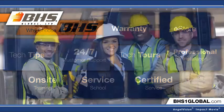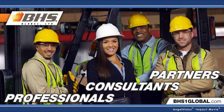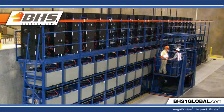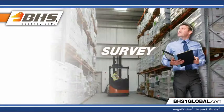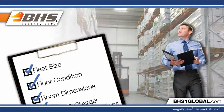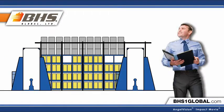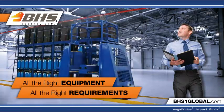Instead, we're battery handling professionals, consultants, and partners, managing everything from start to finish. We start with a survey and get to know your specifications, your equipment, and your needs. Then we help you hone in on a custom engineered solution for your application, with all the right equipment and all the right requirements.